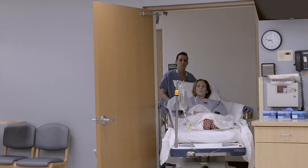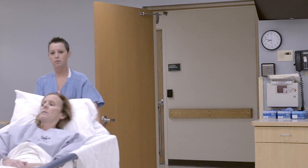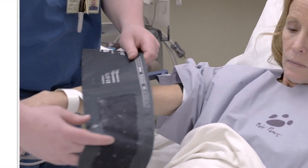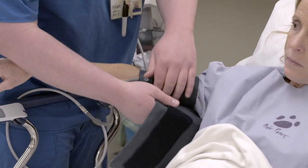If a patient is going home the same day, they will be taken to a post-op area where family may come to see them and they will be prepared for discharge. If a surgical patient is going to stay in the hospital, a bed will be requested and the patient will be sent to the designated floor.